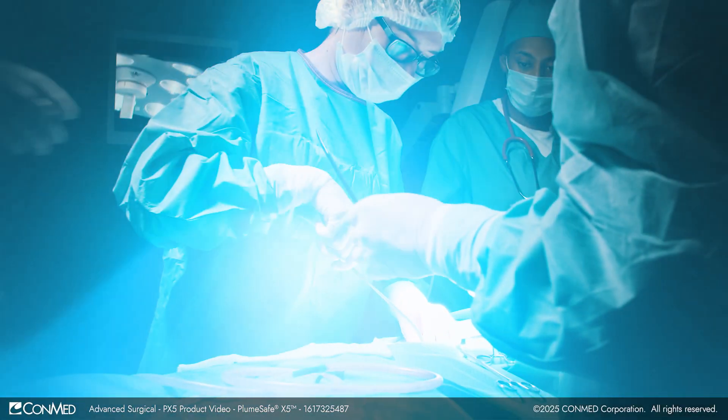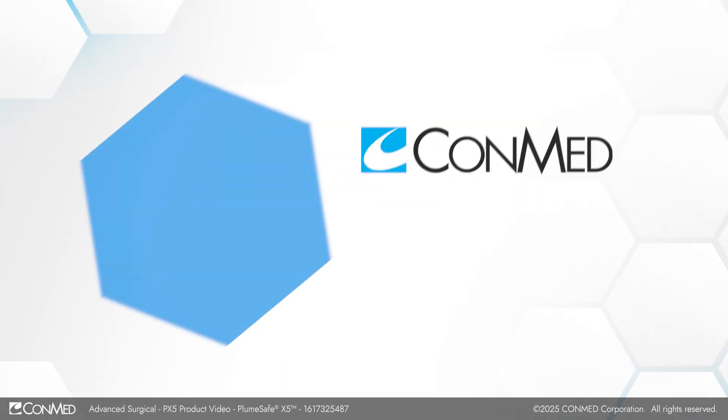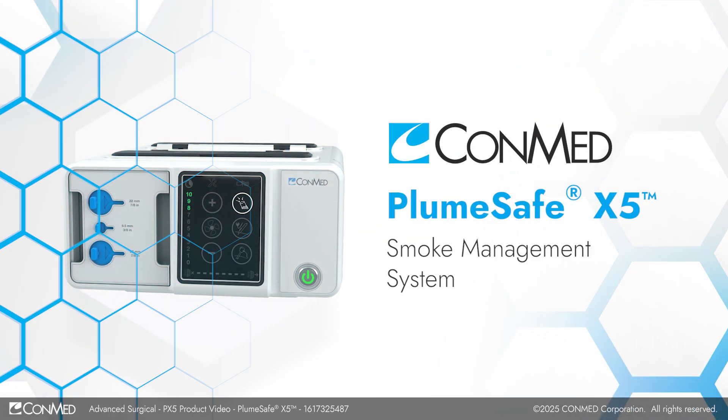The Smoke Experts at ConMed introduced the future of smoke evacuation technology: the PlumeSafe X5 Smoke Management System.